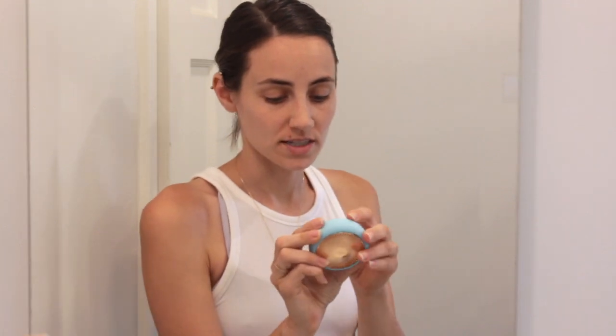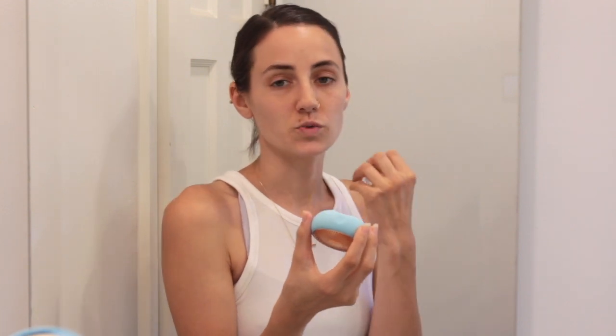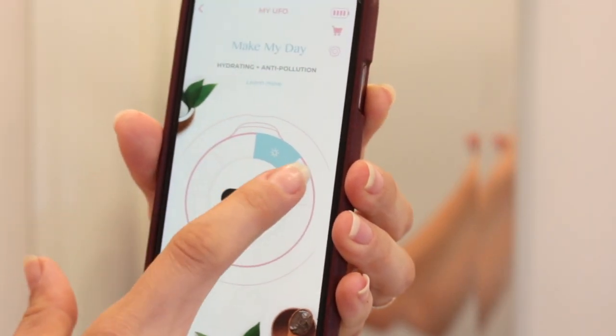The second cool gadget they sent me was the Foreo UFO. I was really confused about how this worked at first. It uses sonic pulsations with heat as well as cooling elements to help the mask absorb into your skin. If you don't have 20 minutes to let a mask sit on your face, this does it in 90 seconds. You can do it multiple times — sometimes I'll do it a second or even third time. The UFO can also be run through the app. You press the power button for five seconds and it guides you. You can choose 'Make My Day' or 'Call It a Night' — I'm going to do 'Make My Day.' It's hydrating and anti-pollution.